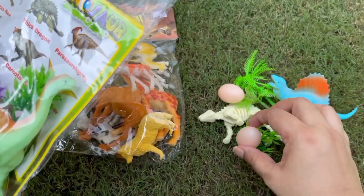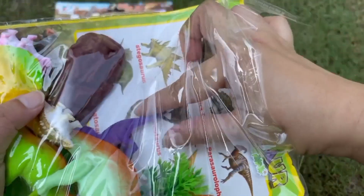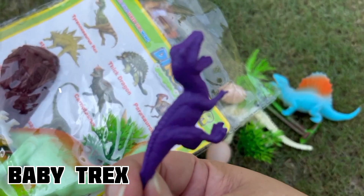We have another dinosaur egg! That's a baby T-Rex!